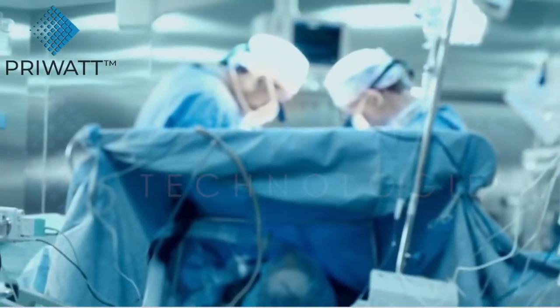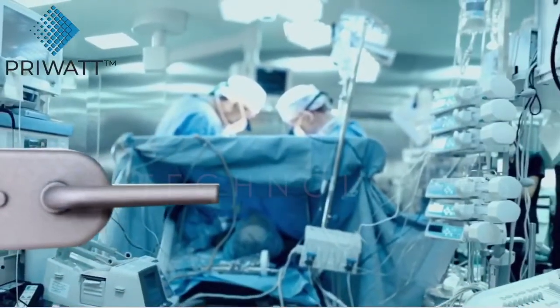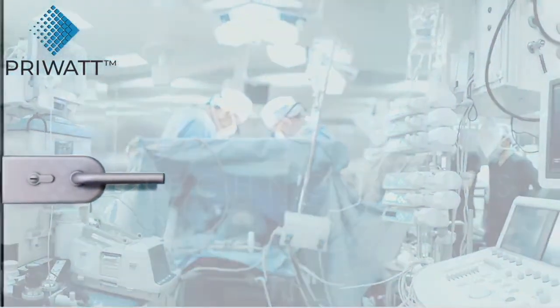In healthcare facilities, PryWatt film offers privacy to patients while offering monitoring, without the risk of contamination.